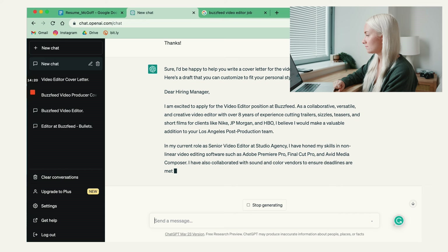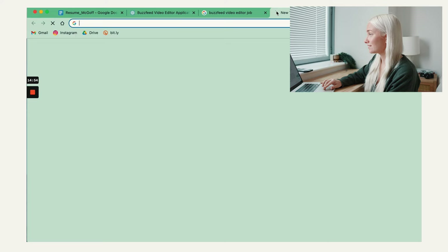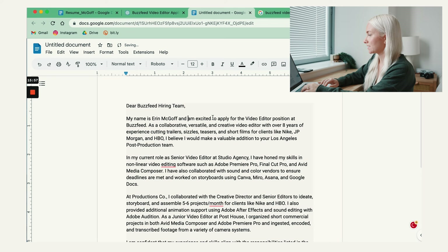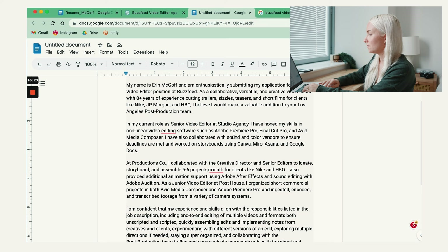I would just copy and paste this right into a Google Doc. Here are some edits I would make. Instead of 'your hiring manager,' I would say 'Dear BuzzFeed hiring team.' Instead here, I would say 'My name is Erin McGoff and I am enthusiastically submitting my application for the video editor position at BuzzFeed' — as a collaborative, versatile video editor with a number of years of experience. I would say eight plus. It's pretty solid. I'm just doing some tweaks to make it sound more like my personality instead of a robot.